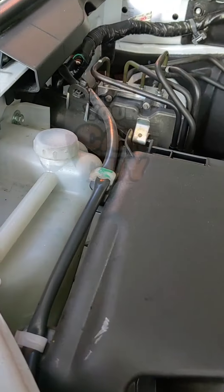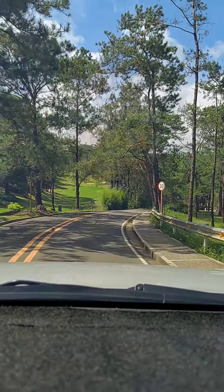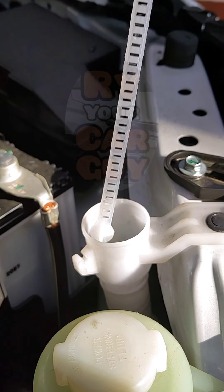Water. Start with your coolant — visually check the coolant level in the coolant reservoir. If your radiator has a cap, open it when cold to check the level. Next, check your windshield washer fluid, which helps keep your windshield clean and clear.